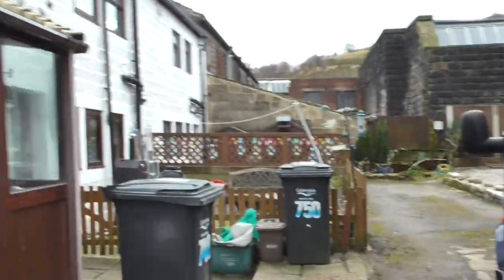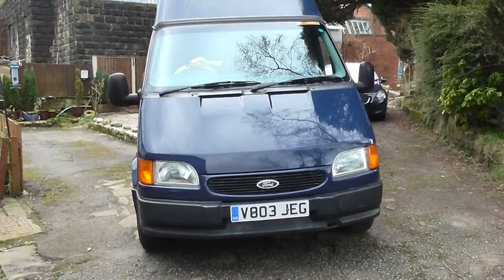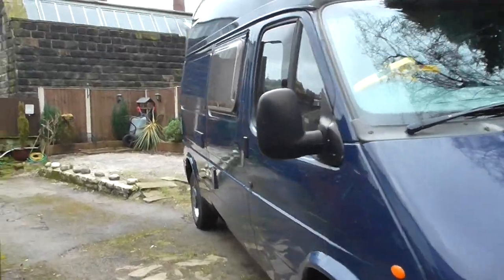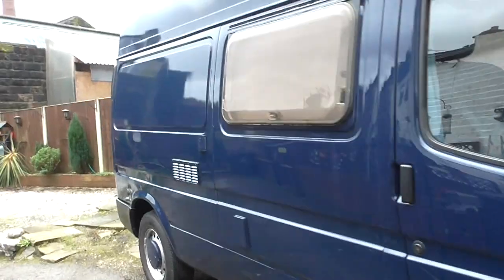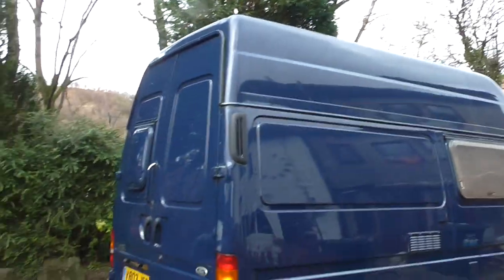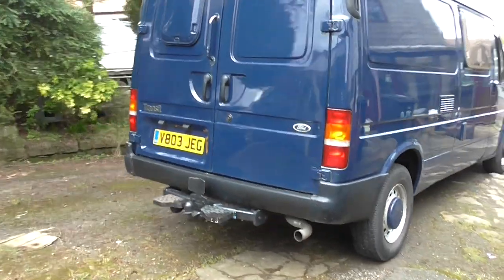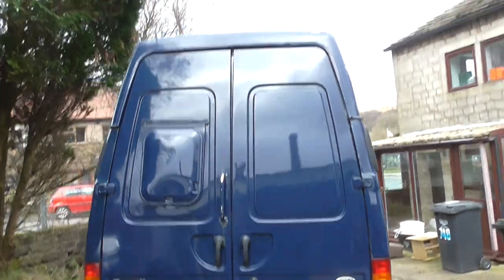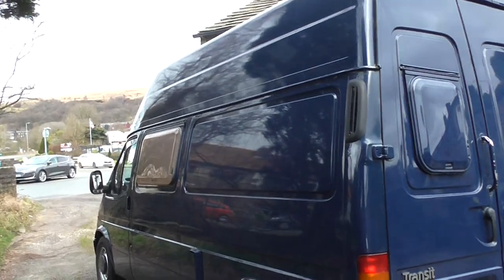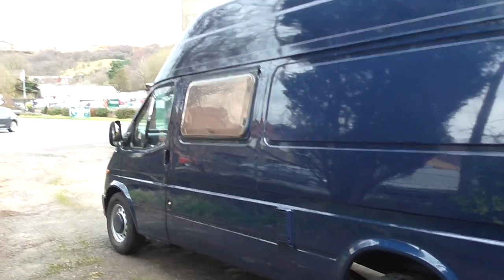Hello and welcome to this video. This is the video for the sale of my Ford Transit campervan. It was first registered in 1999 and it's MOT'd until the 18th of December 2023. It's the 2.5 diesel Smiley, the 190 long wheelbase, converted into a camper, just short of 192,000 miles and it's registered in the V5 logbook as a motor caravan.